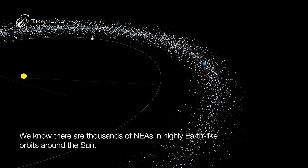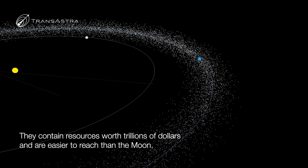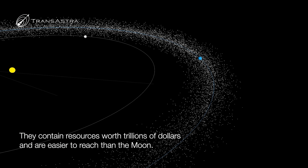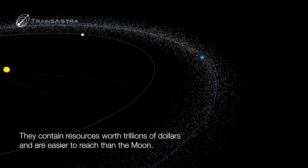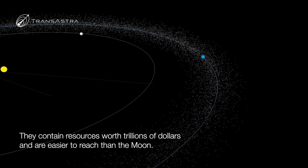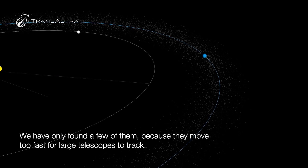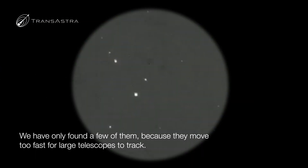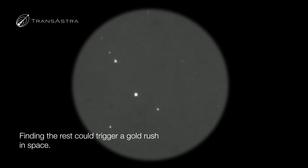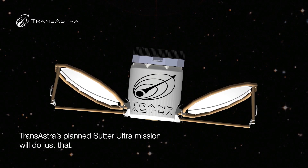If we're going to enable a gold rush to space, we need a way to find them. Our statistical models show that there are thousands of near-Earth asteroids roughly the size of a house in highly Earth-like orbits around the Sun. These near-Earth asteroids represent trillions of dollars of potential wealth. But to date, humanity has only been able to find about 20 of these low-delta-V, small near-Earth asteroids. The reason is that they move too fast for large telescopes to track. TransAstra's Sutter Ultra Mission can do exactly that.